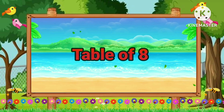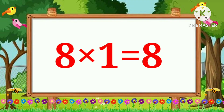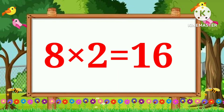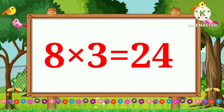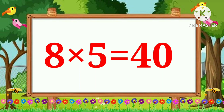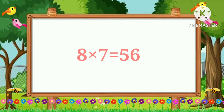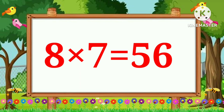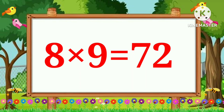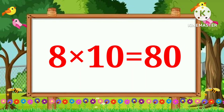Table of 8: 8 ones are 8, 8 twos are 16, 8 threes are 24, 8 fours are 32, 8 fives are 40, 8 sixes are 48, 8 sevens are 56, 8 eights are 64, 8 nines are 72, 8 tens are 80.